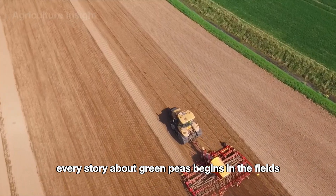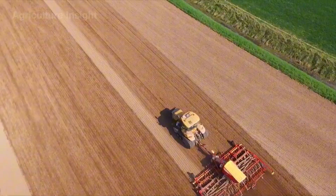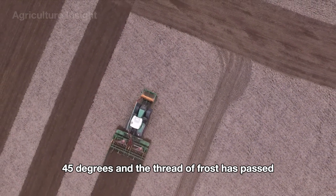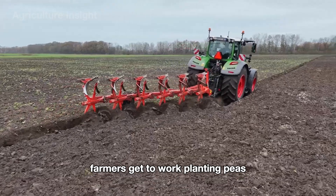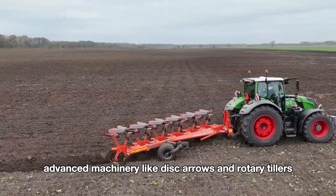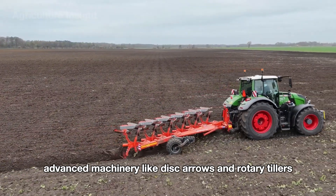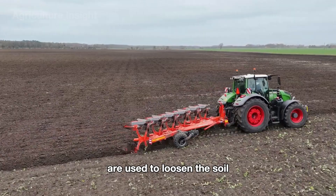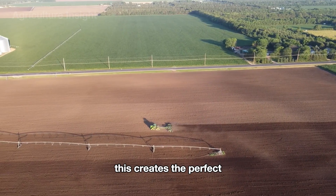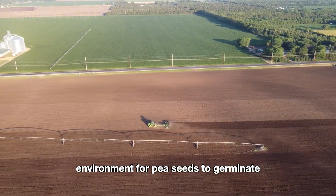Every story about green peas begins in the fields. In early spring, when soil temperatures reach around 40–45 degrees and the threat of frost has passed, farmers get to work planting peas. The first step is soil preparation. Advanced machinery like disc harrows and rotary tillers are used to loosen the soil, improve aeration, and remove weeds. This creates the perfect environment for pea seeds to germinate and grow.